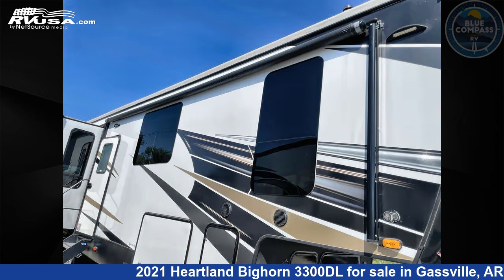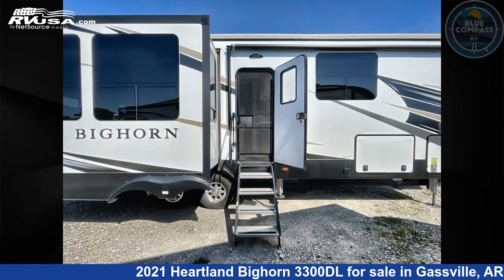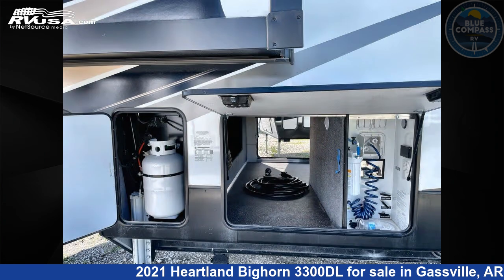This used Heartland is 39 feet 0 inches in length and features sleeps 4, slide out, and 65 gallons fresh water capacity. The floor plan layout of this fifth wheel features front bedroom, kitchen island, and rear living area.